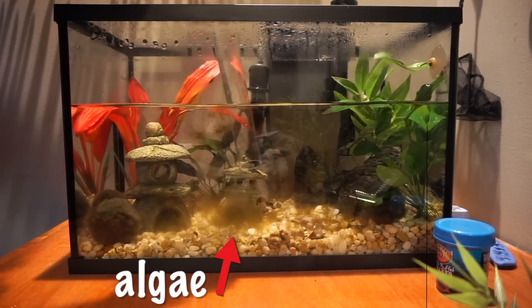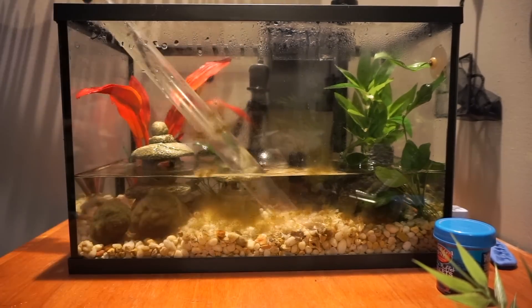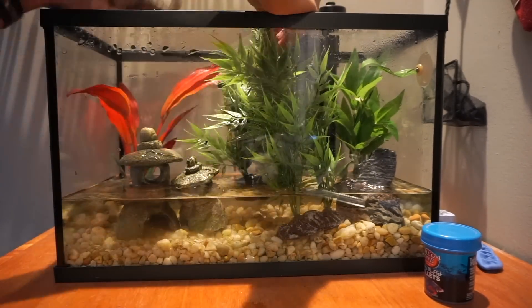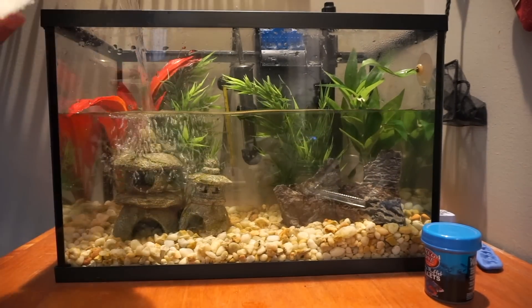We are also going to clean out tanks today. This is honestly the third time I feel myself saying that sentence. Yesterday I got the beta tank cleaned out, which was an accomplishment for me. But today I need to do the rest, so let's take Sterling to the vet.